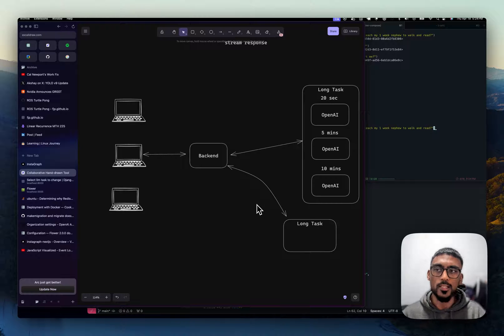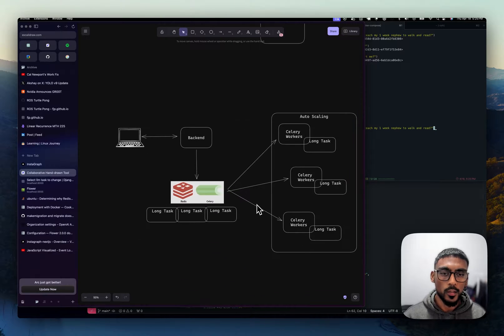Generally, if you have a task that takes that long and a client is making a request, in that request you could trigger that long task. But the client is waiting for a response, and the downside is that you are using up resources on your backend — the same backend that's handling requests and responses — to also do these long tasks. The way you can solve this is by using workers and a queue.